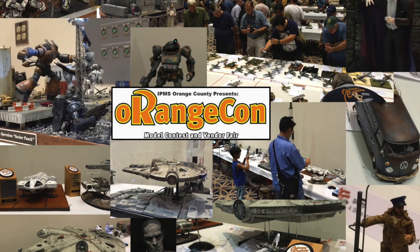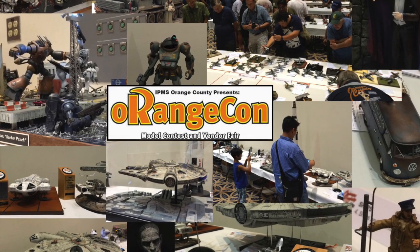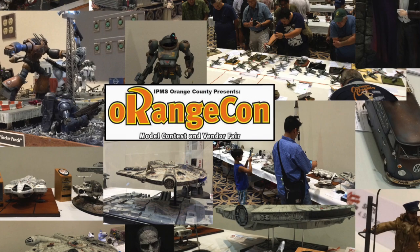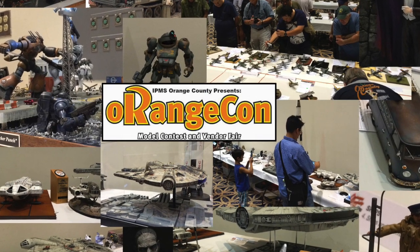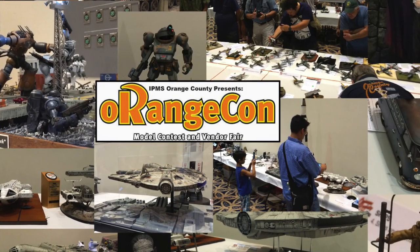Hey guys, and welcome to another Interstellar Modeler. In this video I'd like to give you a brief peek at a model contest. I thought this might be of interest, especially if you've never been to one. The one I attended is called Orange Con. The main event was a model contest, but there were other things to do too. So let's go ahead and take a brief look.